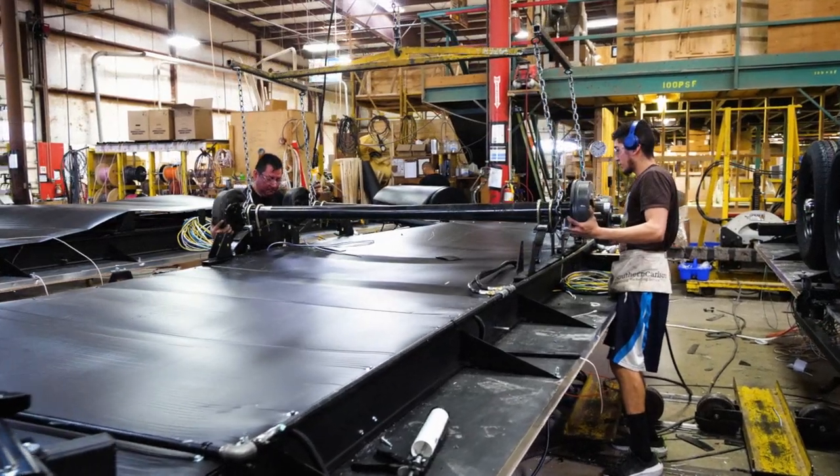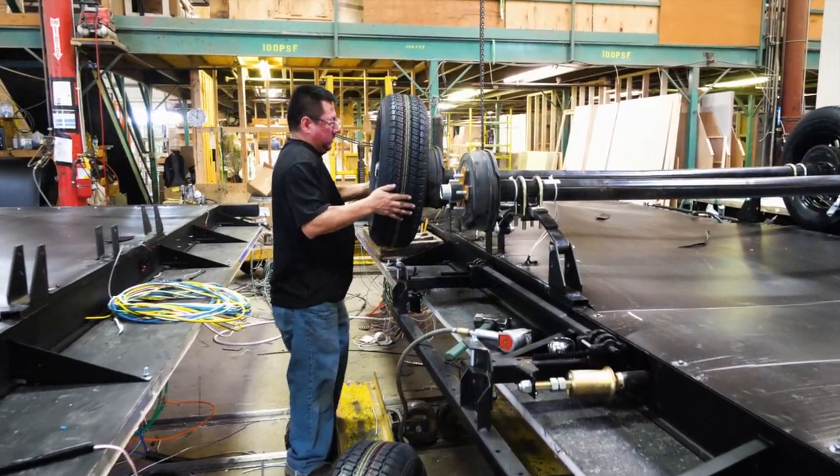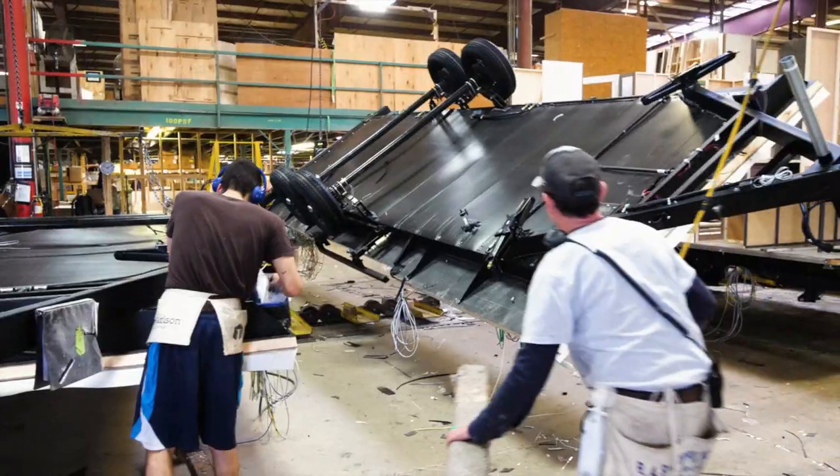Before flipping the unit right side up, workers install the axles, where we use an ultrasmooth suspension and 15-inch radial tires as standard, giving complete comfort and towability.